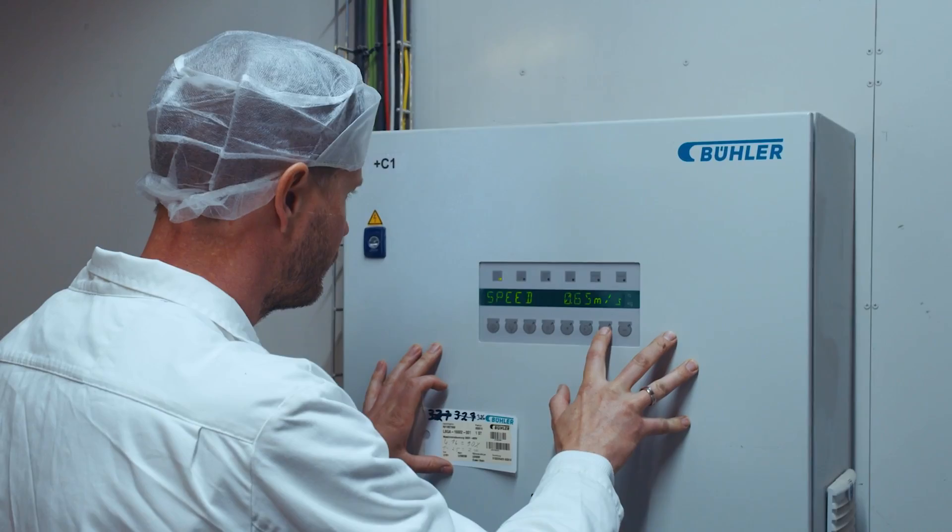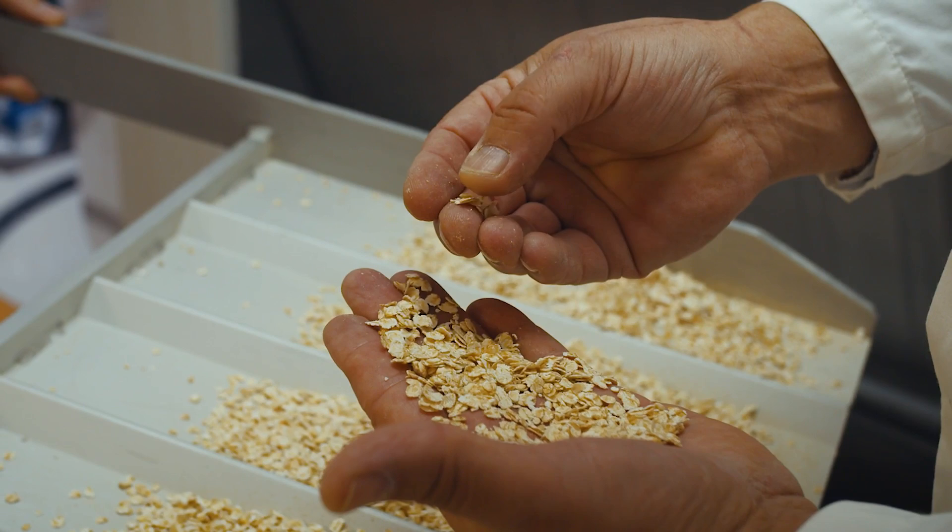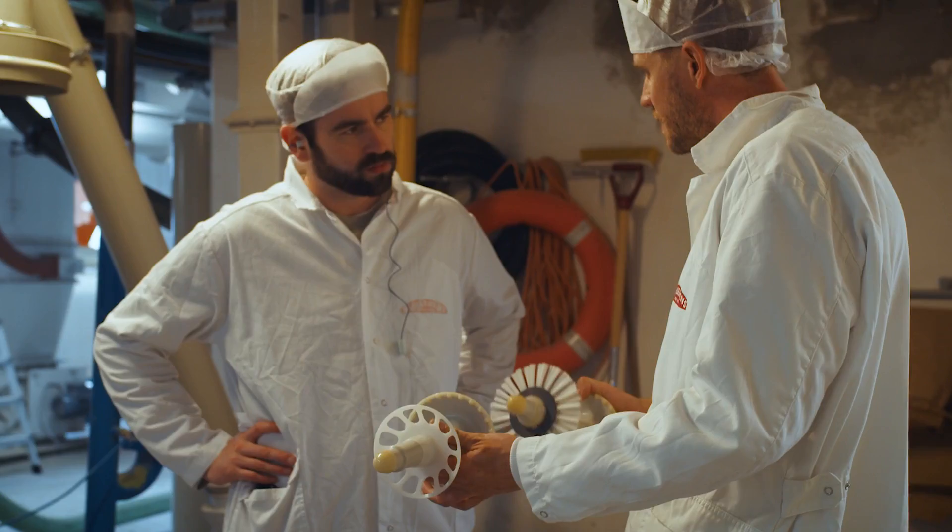Buhler really invests a lot in the technology part to make good machinery and also to meet the high demand of food safety standards. For us, that's really important. We're certified after a standard called FSSC 22000, and to produce safe products to our customers is priority number one.